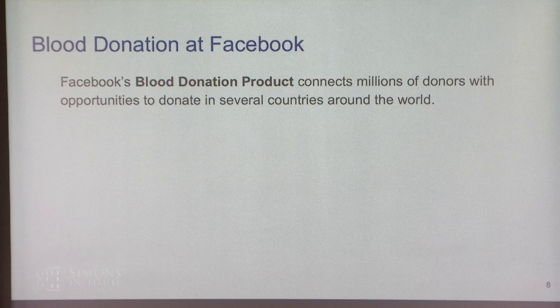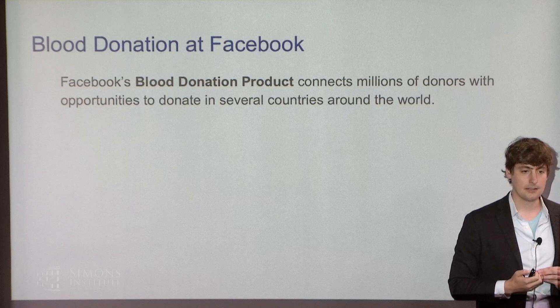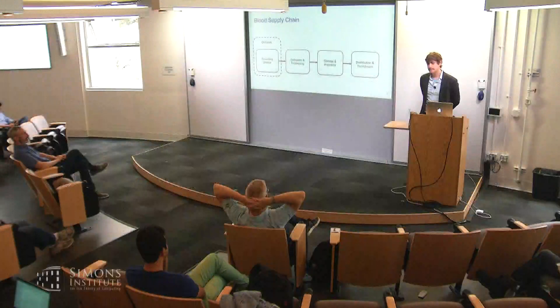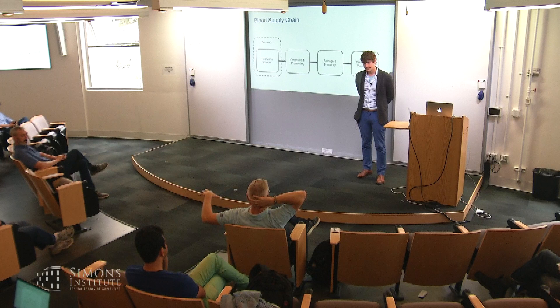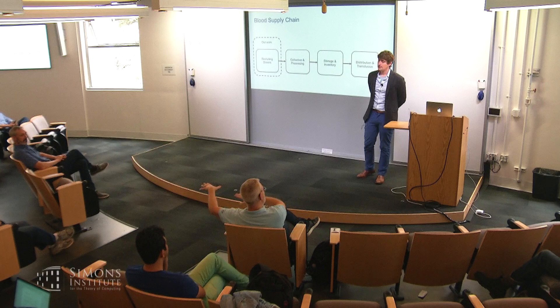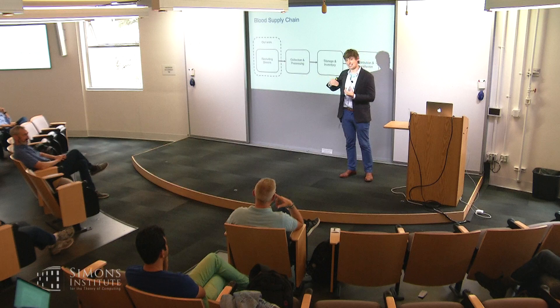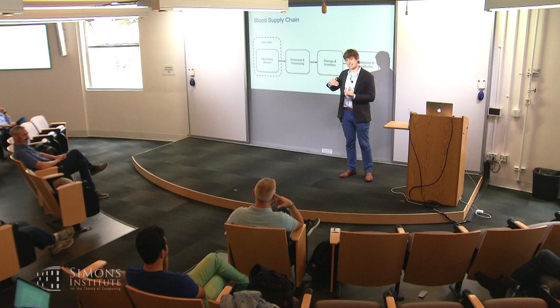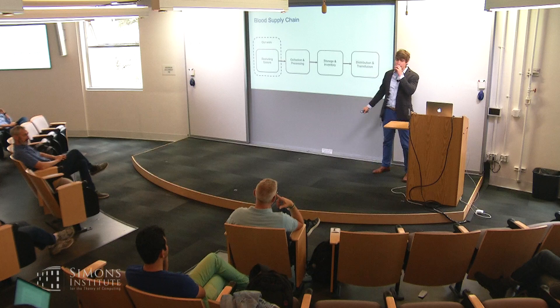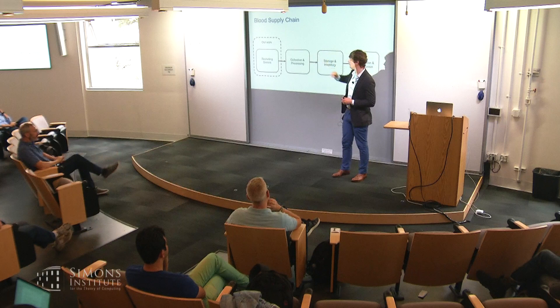Facebook's blood donation product connects millions of donors with opportunities to donate in several countries around the world. In June 2019, more than 35 million people had signed up to be blood donors on the platform in Brazil, India, Pakistan, and Bangladesh. The product has since launched in the U.S. as well, including cities like D.C. Initial work surveying impacts found that 20% of people said Facebook influenced their decision to donate blood, according to in-person surveys at partner blood banks in India and Brazil. In some countries without a steady blood supply, WhatsApp lights up with P2P blood donation requests during demand spikes — which is part of what this Facebook product is trying to solve.